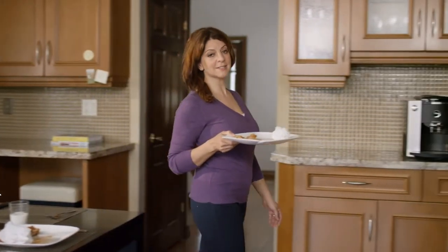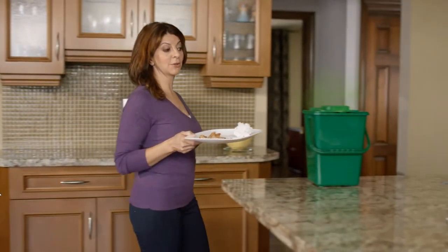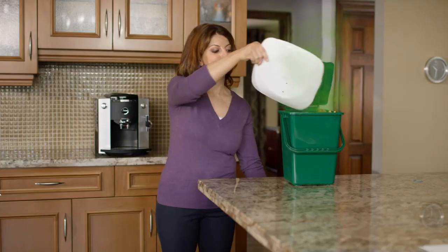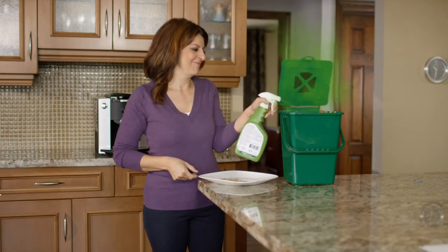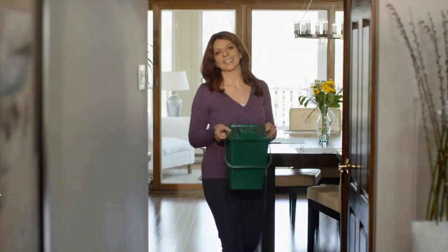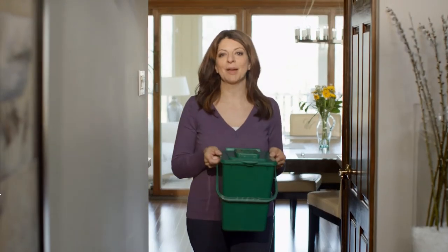With old food scraps causing bad odors and attracting unwanted pests, sometimes your garbage is all you can concentrate on. That's why I use this odor eliminator — it's a quick and easy spray I use to keep bad smells away.